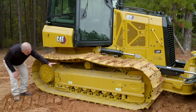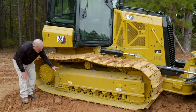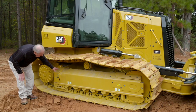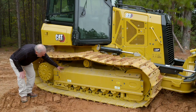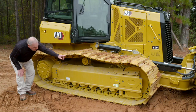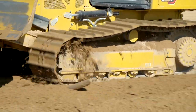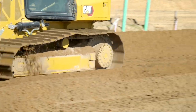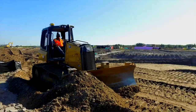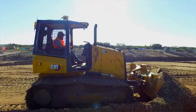Also very important in the undercarriage is protecting that moving undercarriage from wear, from dirt and abrasive material. You'll notice here on the Cat next-gen dozer, we have a nice guard that runs from the sprocket all the way up to the front idler. This guard's role is to shed material off the track roller frame and keep it from falling down through the track roller frame and coming into contact with the moving parts, which would cause wear.